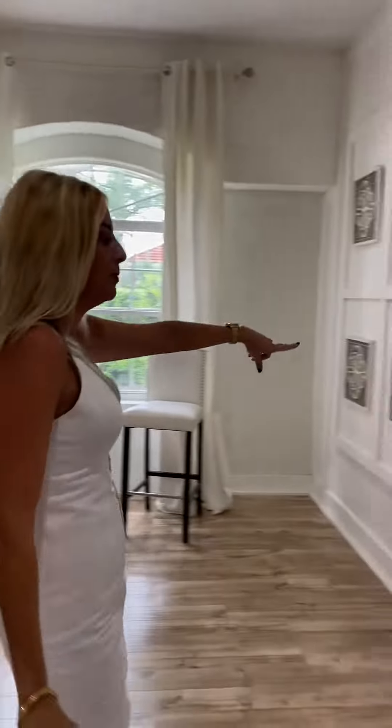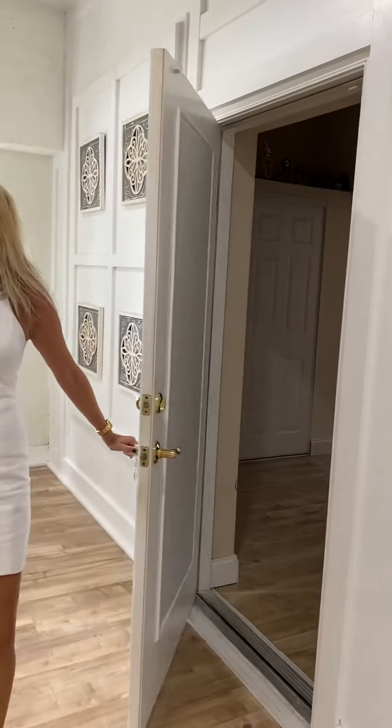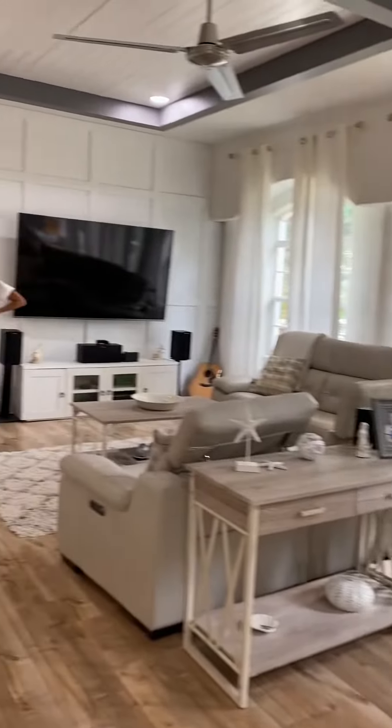You've got a guest bedroom up in the front here, so this is one of the bedrooms. You've got the master in the back of the house. This is a super open floor plan.